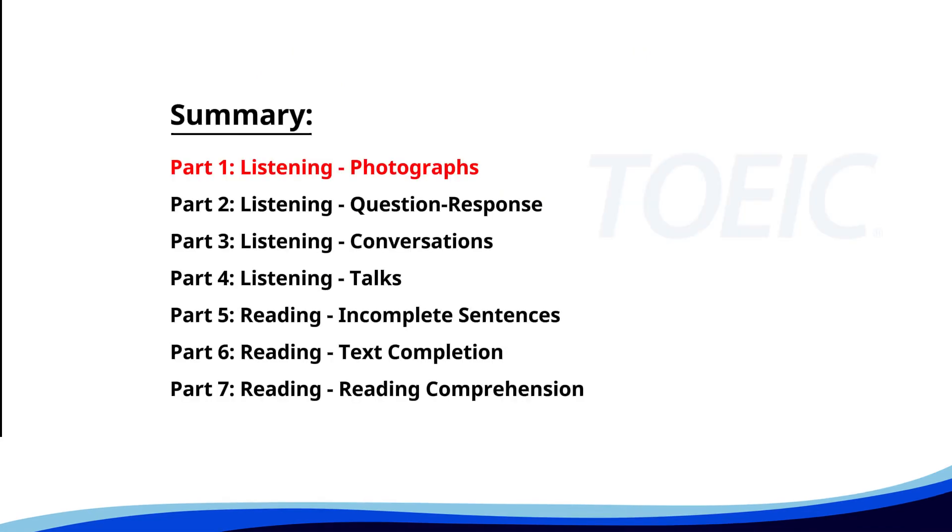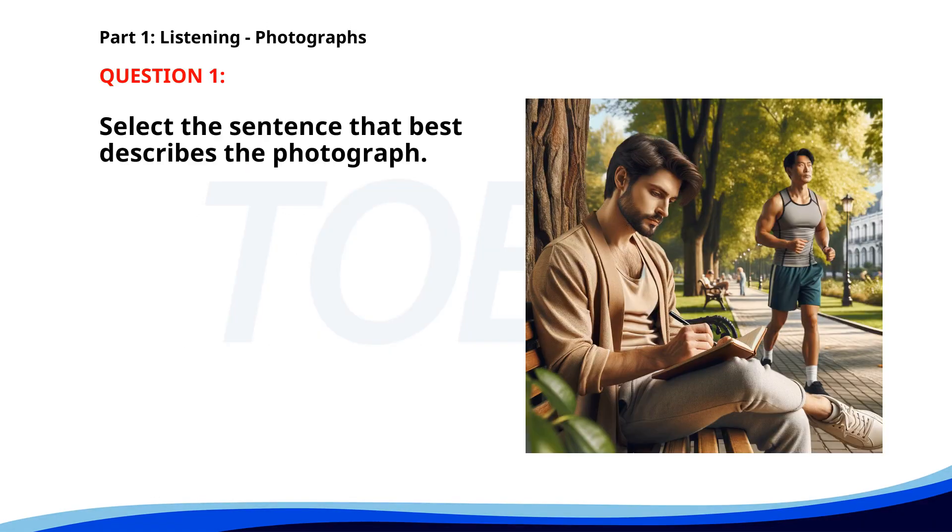Let's kick off with Part 1: Listening Photographs. Get ready to analyze some images and pick the best response. Number one. A. A man is reading a newspaper in a cafe. B. A man is writing in a notebook while sitting on a bench. C. People are waiting for a bus at a bus stop. D. A group of people is playing soccer in a park. The correct answer is B: A man is writing in a notebook while sitting on a bench.